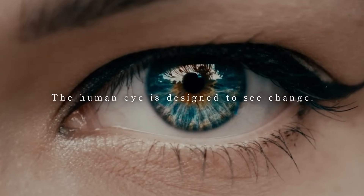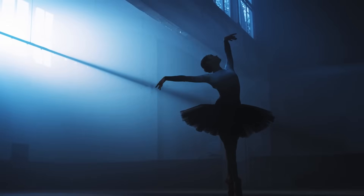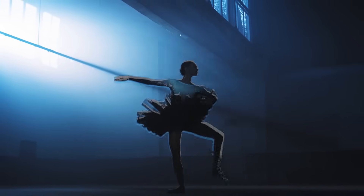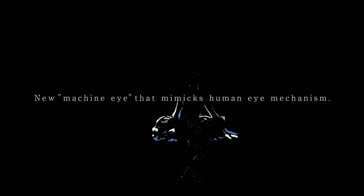The human eye is designed to see change. The human optic nerve does not process everything that can be seen, yet is designed to perceive changes in brightness very effectively. It is based on how the optic nerve processes information, and it records only the change in brightness.